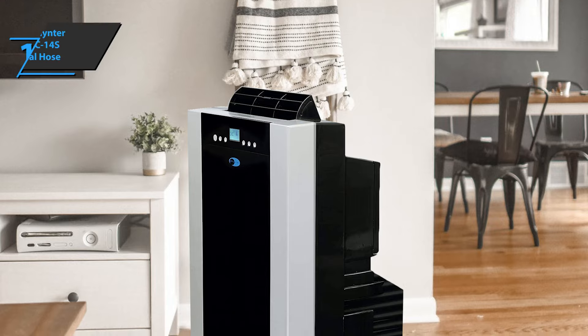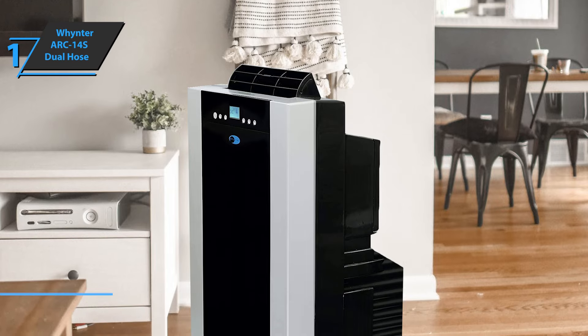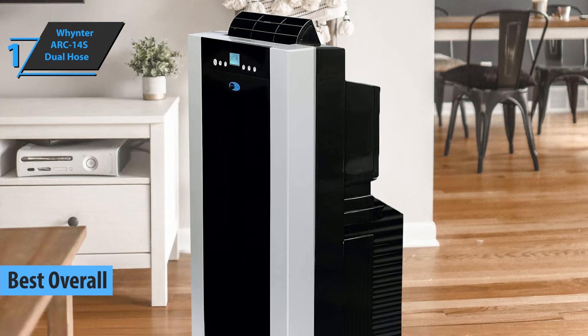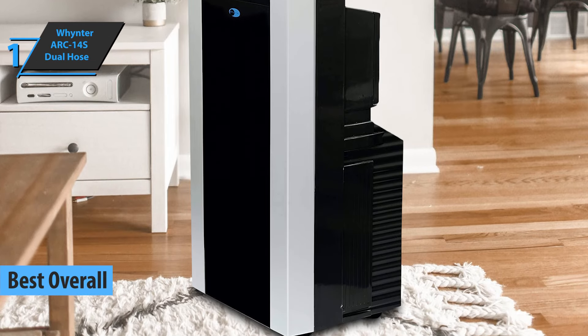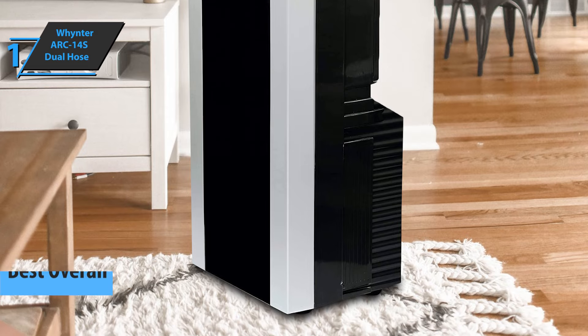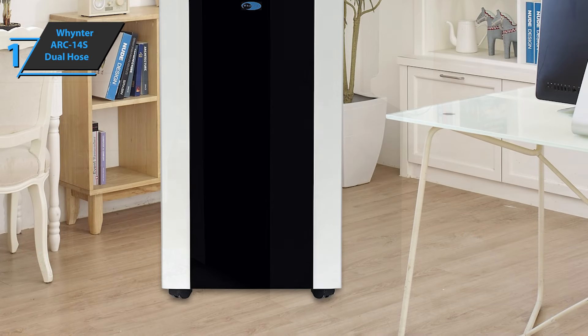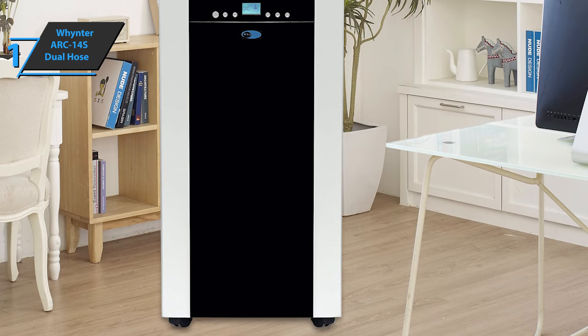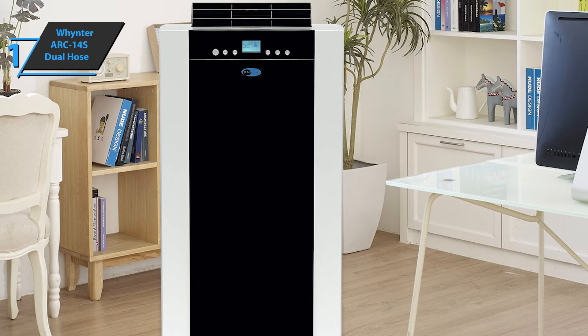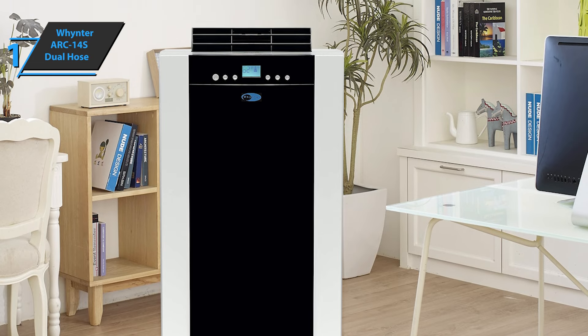Finally, we have reached the long-awaited gold medal and the title of best overall portable air conditioner on the market in 2022. Thanks to the excellent price-quality ratio, as well as great performance, the gold medal rightly went to the Whynter Arc 14S Dual Hose Portable Air Conditioner. This model is ideal for bedrooms and small living spaces. The portable AC has a double hose and automated drainage.